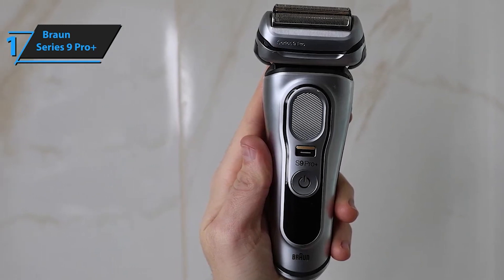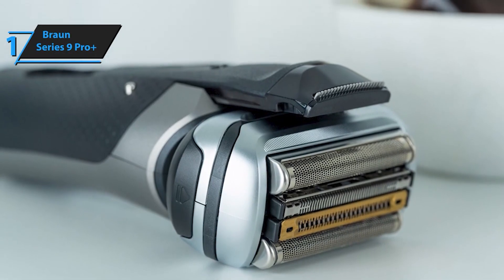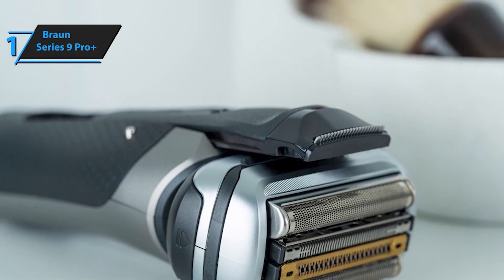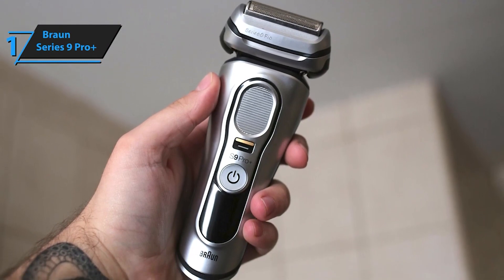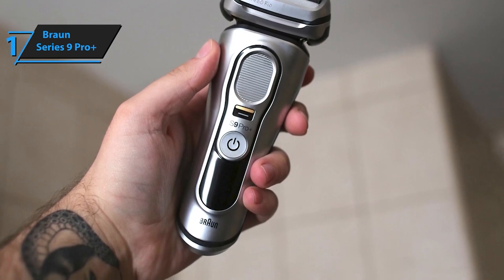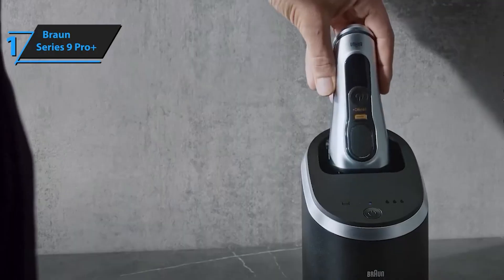The Braun Series 9 Pro Plus electric shaver comes with an attachable Pro Comfort Head, built-in Precision Pro Trimmer, six-in-one smart care center, power case, Pro Comfort Head, and cleaning brush. Experience a superior shave with the Braun Series 9 Pro Plus — its advanced features and premium accessories ensure a close, comfortable, and efficient shave every time, making it the perfect choice for discerning men.